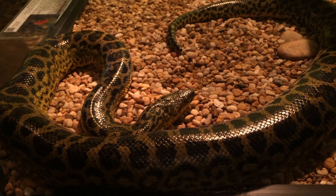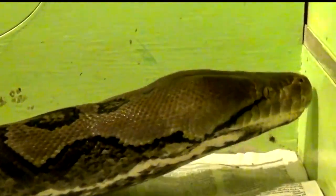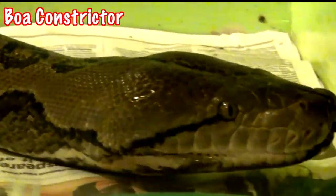Boas have hooked teeth that are not used for chewing — teeth are used for catching prey. They also have heat receptors that are used for detection of warm-blooded prey. Other than that, the boa uses its sense of smell to find its victim.